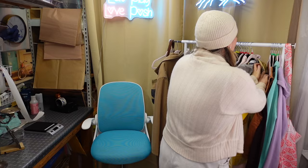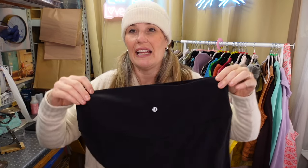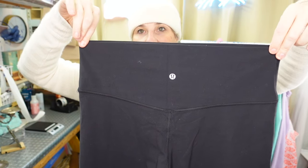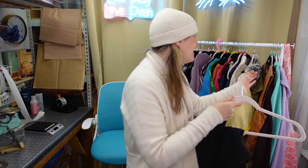A friend of mine sourced these for me - a pair of Lululemon Align shorts. I believe they are the 6-inch shorts and they're a size 14, which I am so happy about. I have people come to my shows all the time looking for 12s and 14s, and I finally have a piece to sell.